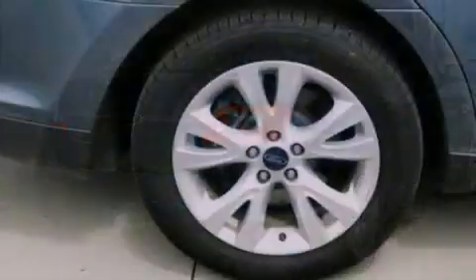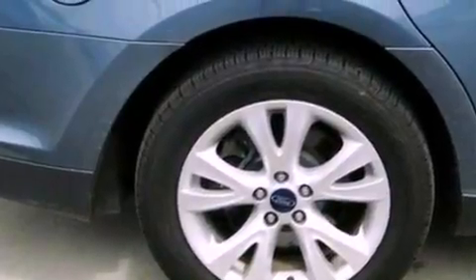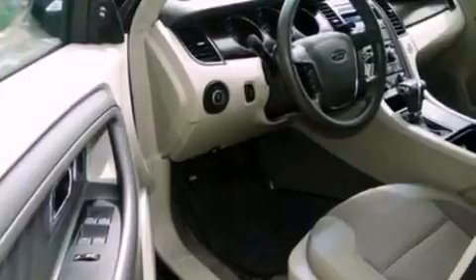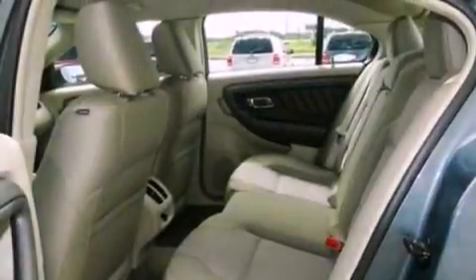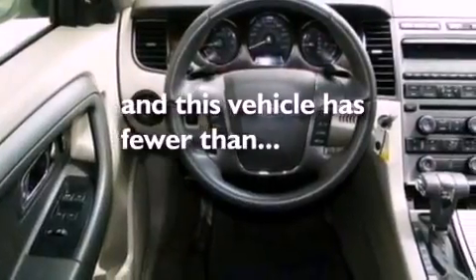Its top features include a power driver's seat, cruise control, an auto-dimming rear-view mirror, a six-speaker audio system, a leather-wrapped steering wheel, steering wheel mounted gear shifting, big 18-inch wheels, a low-tire pressure indicator, a keyless entry system, and this vehicle has fewer than 40,000 miles on the odometer.